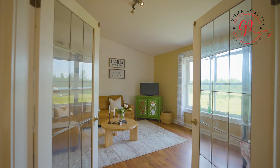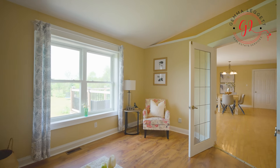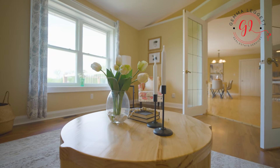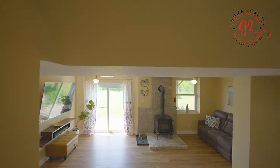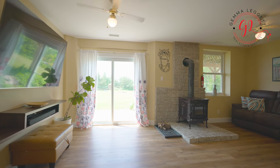Check out the living room — inviting and cozy. And there's another living space downstairs: a full walk-out to the backyard with a wood burning stove.